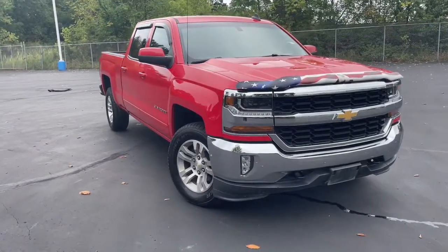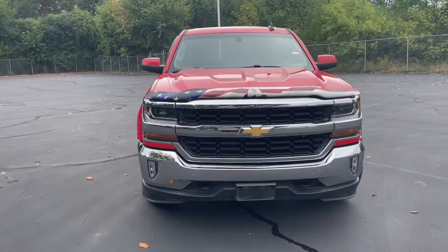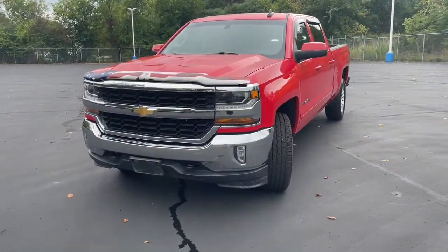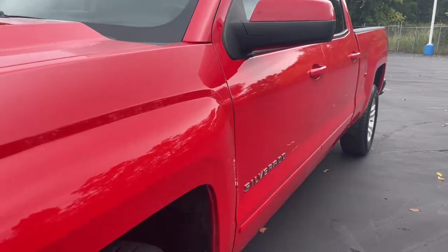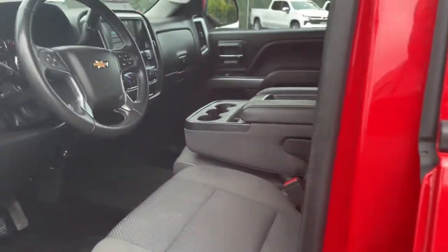This could be the car for you: the 2018 Chevrolet Silverado 1500. With less than 90,000 miles on the odometer, this vehicle provides excellent value. The smooth-riding Silverado 1500 delivers rugged strength, a quiet and spacious cabin, agile handling, and technology that keeps you connected.